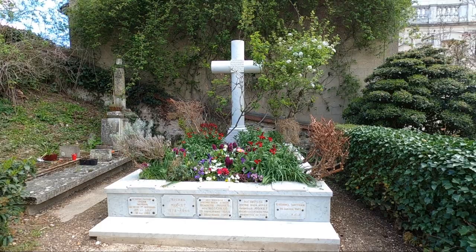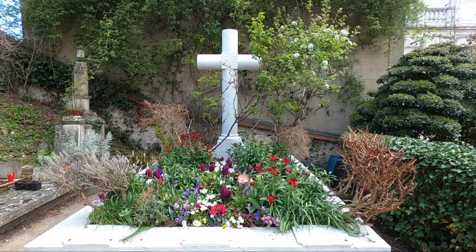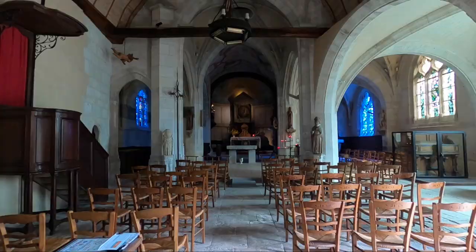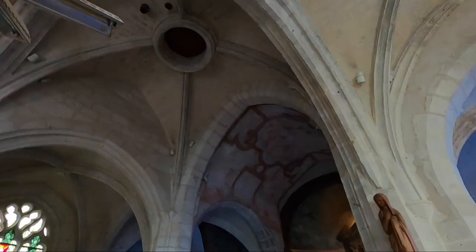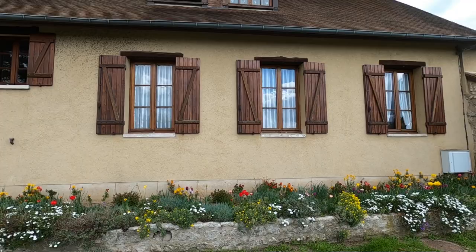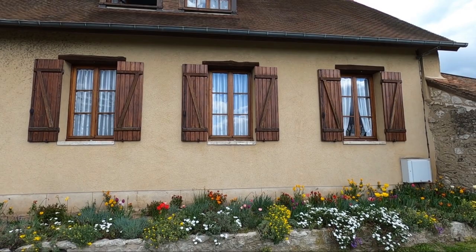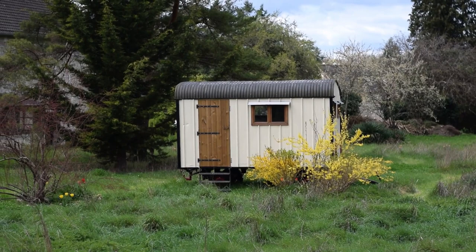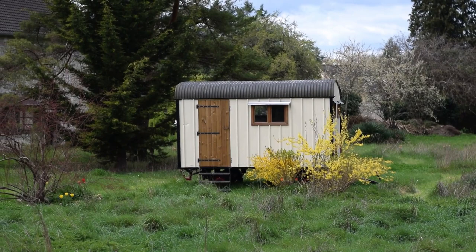I'm now at this cute little church and Monet's grave. This place is so adorable and quaint — I just can't get over it. I'm obsessed. I'm taking so many photos and I just love it. Outside of the main garden area, on the back streets, there's basically no one. It's amazing.